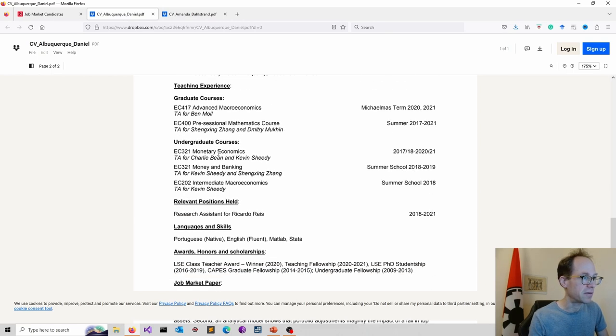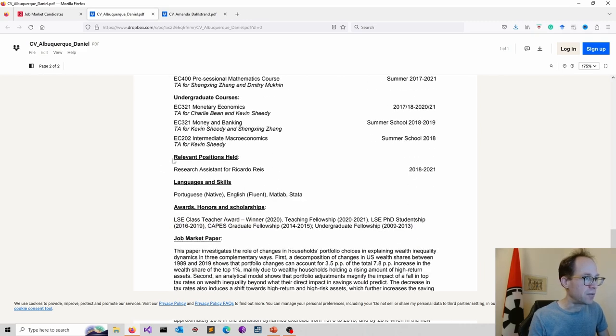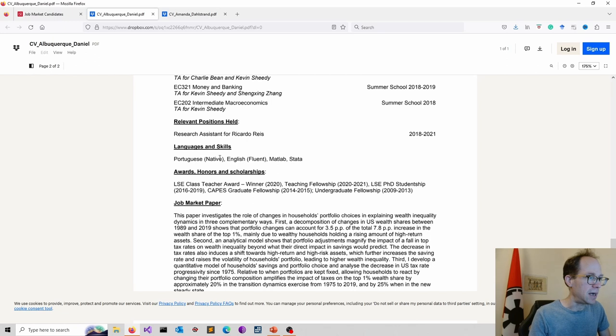Teaching experience is mentioned, listing courses at undergraduate and postgraduate level — that's certainly important. Positions held could be moved earlier, perhaps right after education, to make them more prominent — but it's a matter of taste. Languages and other skills are definitely not a bad thing to add. It's not massively important in the UK since most people only speak one language, but it's still useful.